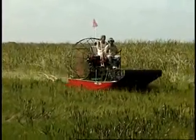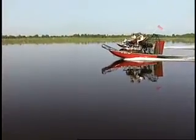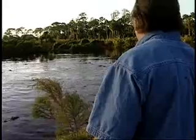They don't drive tractors. Their fields are under five feet of water, and their livestock eats raw meat. And Florida's alligator farmers wouldn't want it any other way.